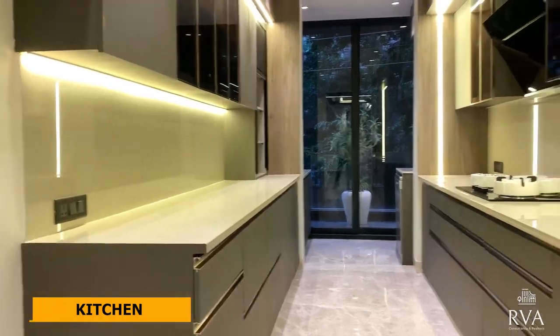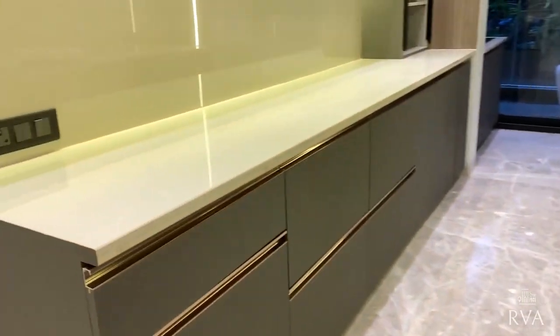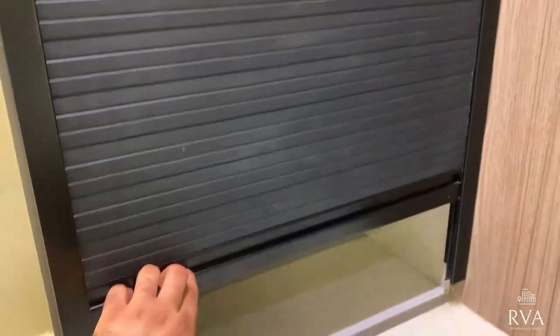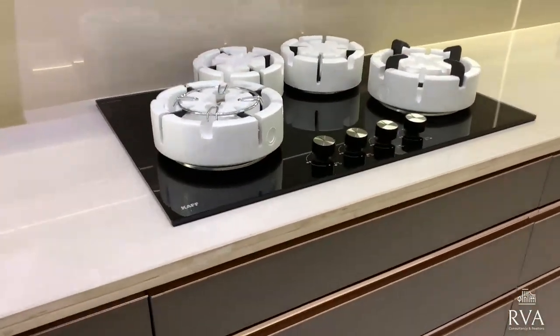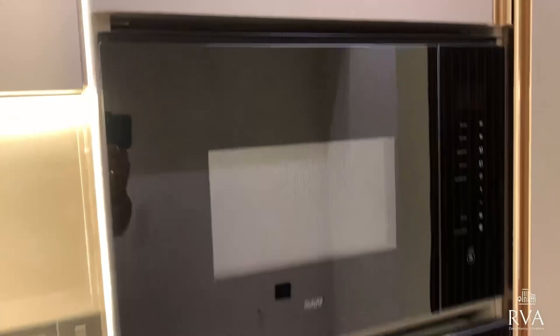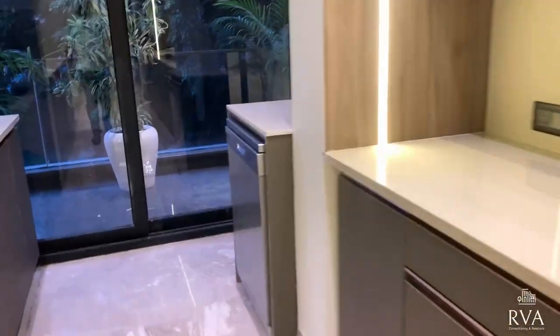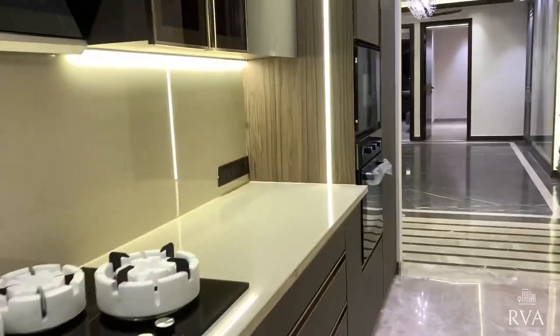This is the kitchen area — you get a parallel running kitchen. The kitchen comes fully fitted: OTG, oven, chimney, hob, dishwasher — everything is provided. There is ample storage space, and you also get a pantry with a shutter door. All storage is touch-operated. Let me showcase you the pantry as well. Now let me take you to the wet area — here is your dishwasher.